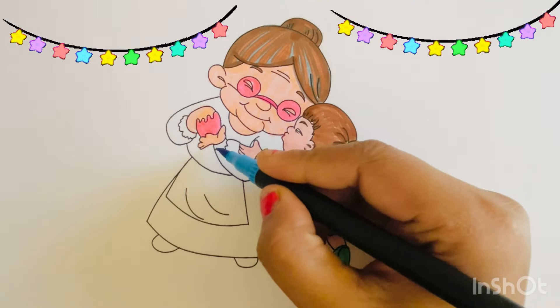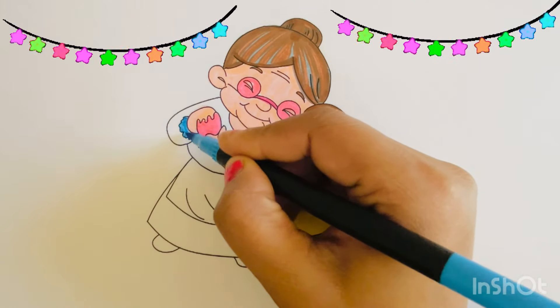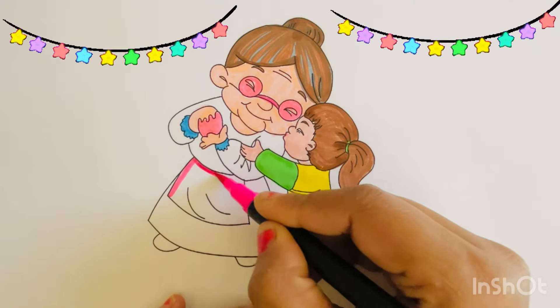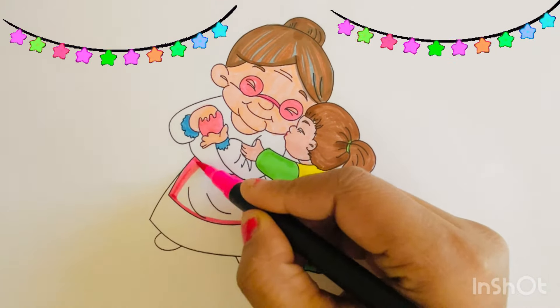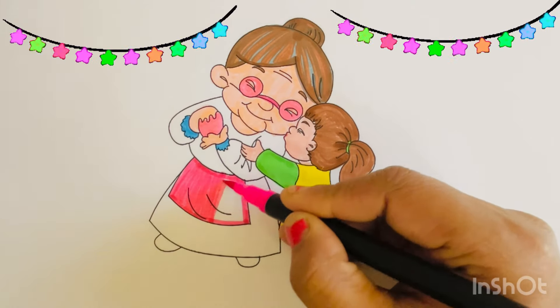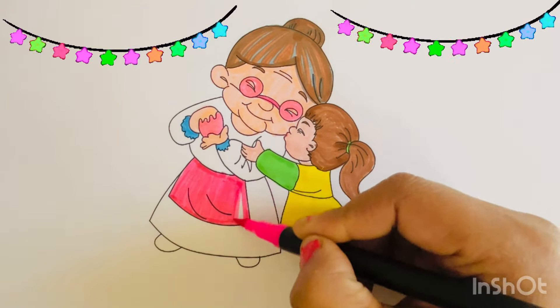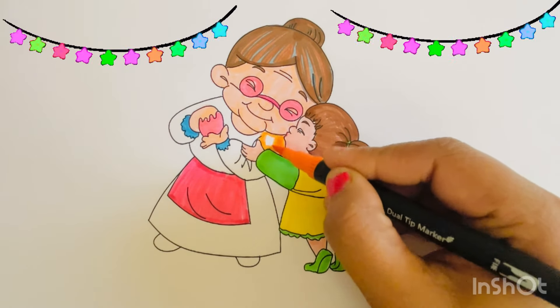Granny is cooking something for the baby girl. Blue. Let's color Granny's apron pink. I am going to color Granny's dress orange.